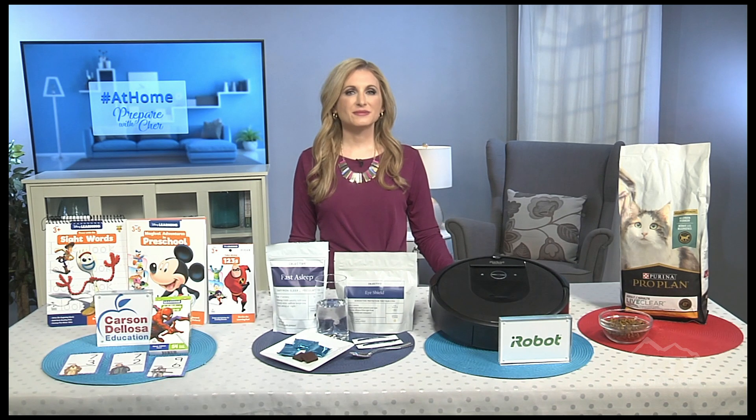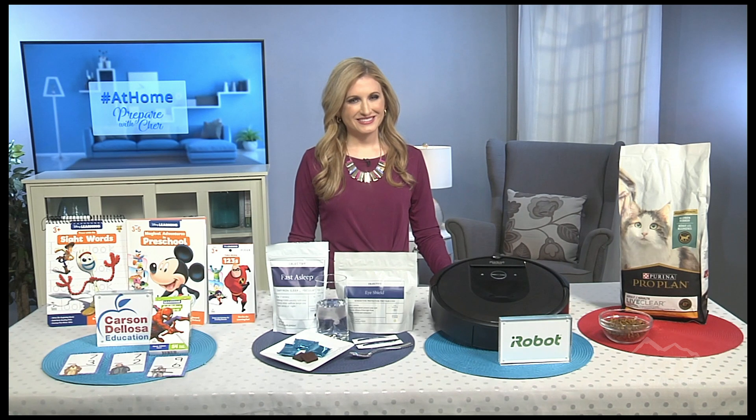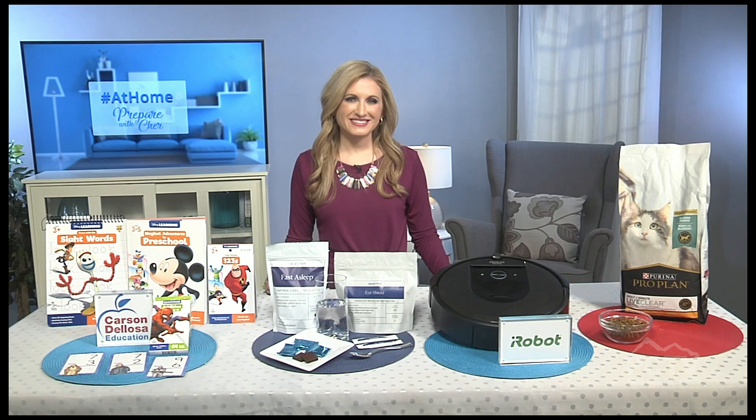Welcome back to Mountain Connections. We are staying home more, which will likely continue throughout the summer months. I spoke with Cheryl Nelson — she works with FEMA — and she updated me on some products that work really well when you're spending more time at home. Joining us today with some stay-at-home essentials is preparedness expert Cheryl Nelson, founder of Prepare with Cher and an instructor for FEMA's National Disaster Preparedness Training Center. Thanks for joining us, Cheryl.